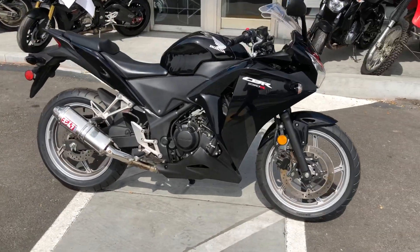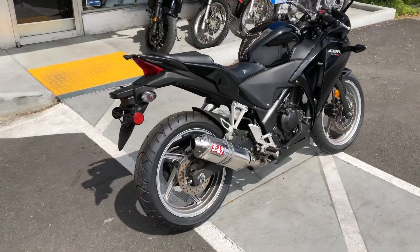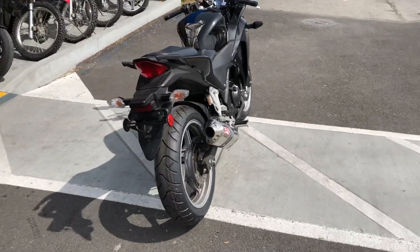Hey, it's Doug here at Santa Clara Cycle. Today we're looking at this beautiful 2012 Honda CBR250R. This is Honda's entry-level sport bike.